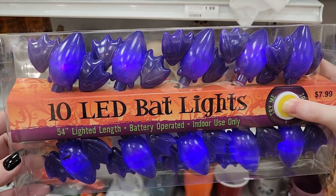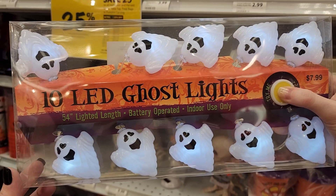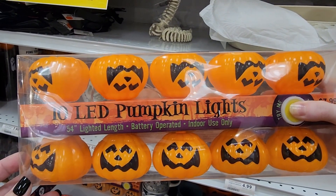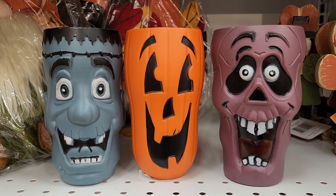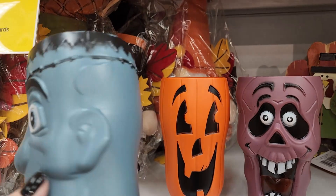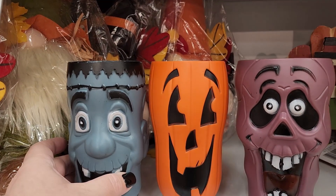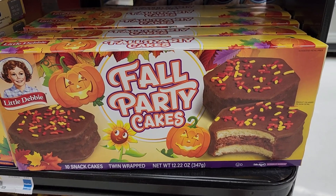10 LED bat lights, $8.00. Eight on these. And eight on these — they very faintly light up. Look how fun these are for $2.00 — really got that vintage-y 70s feel. Just loving those. Have some cute little Debbies.